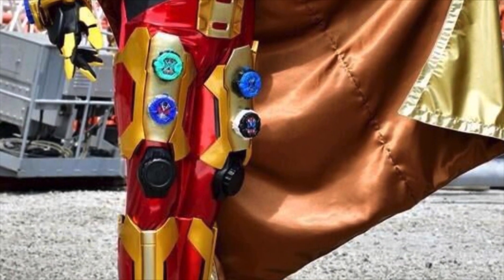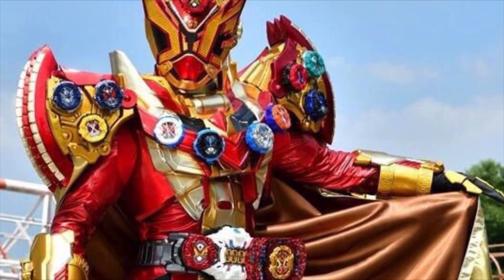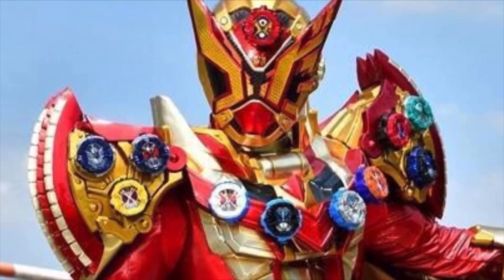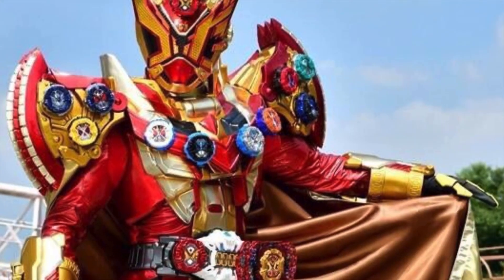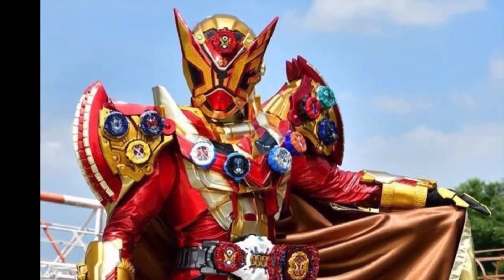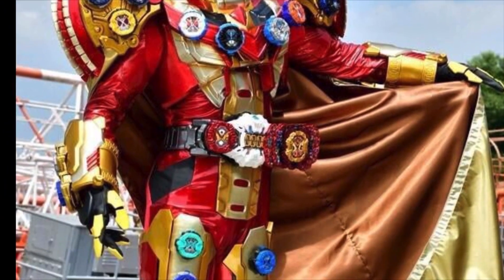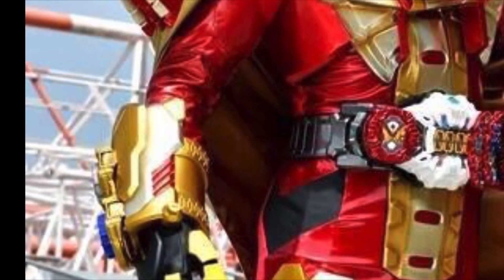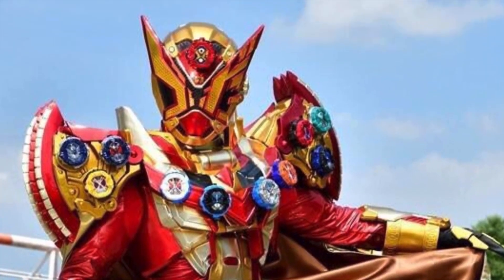The ride watches are just all over the place. Like look at this thing. It's reusing Zamoa's shoulder pads and I think that's the old dragon torso from Wizard. But this suit does everything wrong in the right way. What's even on his wrists? What ride watches are on his wrists? Are those the ones used by Quartzer? There are just so many things wrong with this suit.